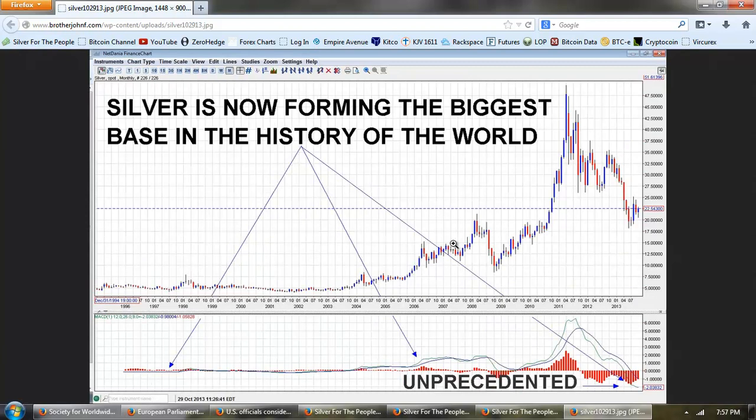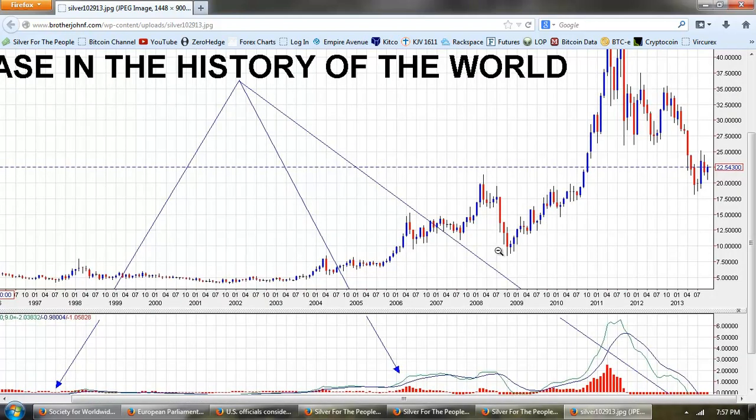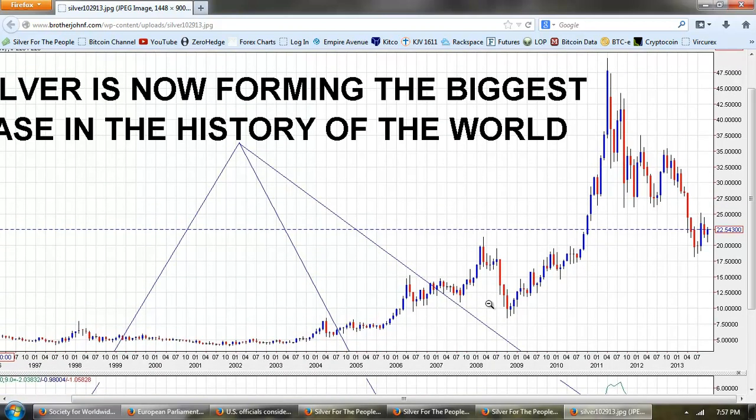The lines I've drawn here are arrows pointing to how the MACD did relative to the zero line. You can see that we're in unprecedented territory at negative two. So it's my opinion that we're building the biggest base in the history of the world for silver, a base larger than anything we've seen before. If you look back at the 2008 correction, we had that downdraft period that really only lasted not even a year.